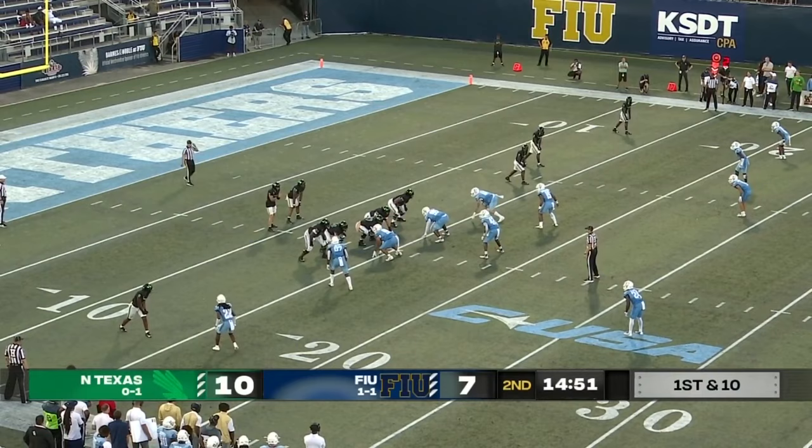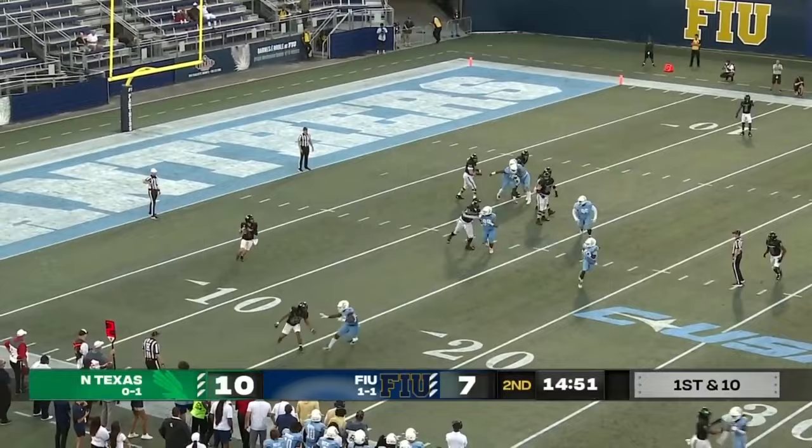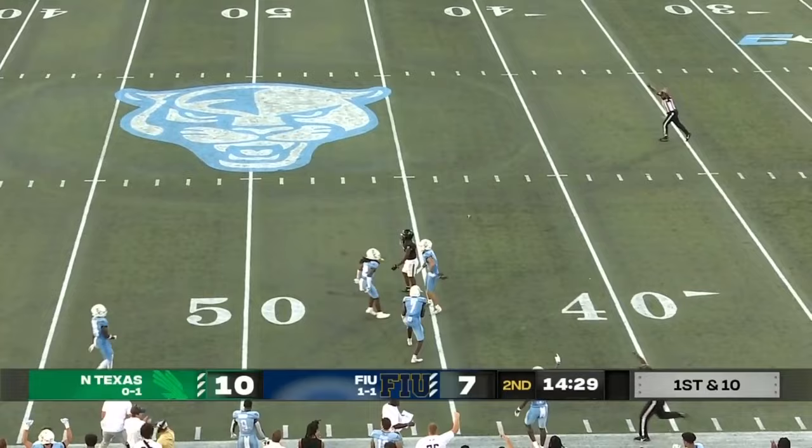Second and nine. They fake the screen, Earl rolling to his right — flag on the play — he's going deep downfield. Intercepted! C.J. Christian. Panthers will have their second takeaway of the game.